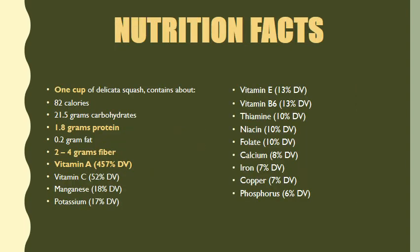Now it's time to dive into the nutrition facts — what we're going to put into our bodies when we eat delicata squash. For today's lecture, a single serving of delicata squash is equivalent to one cup. In this single serving, we're going to get about 82 calories, 21.5 grams of carbs, 1.8 grams of protein — and most people think fruit doesn't contain protein, but there we have it — only 0.2 grams of fat, and 2 to 4 grams of fiber per cup.